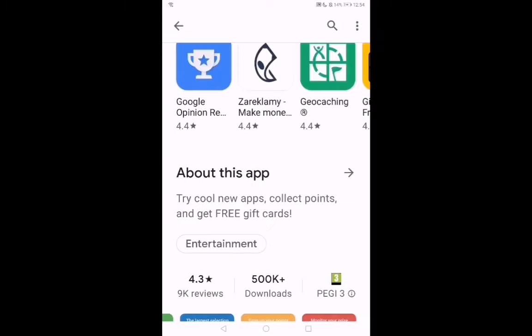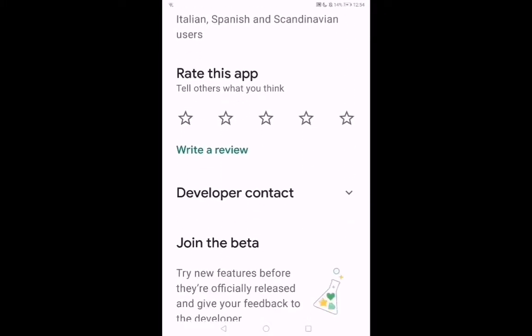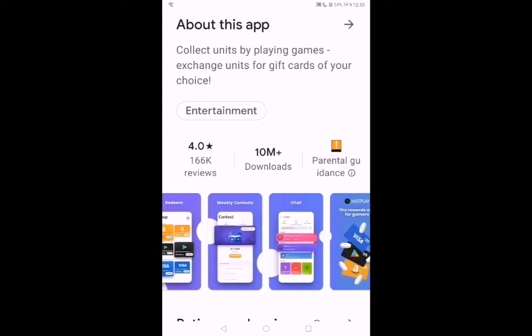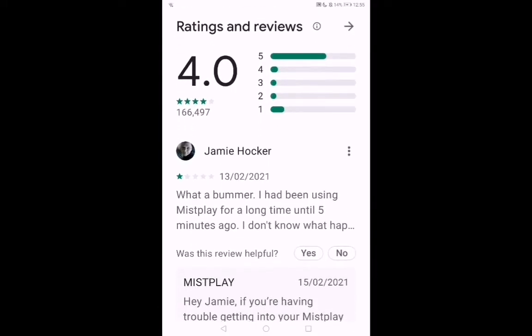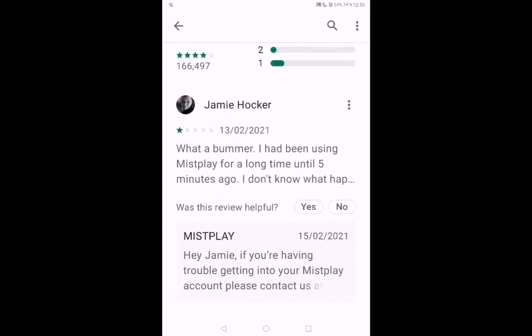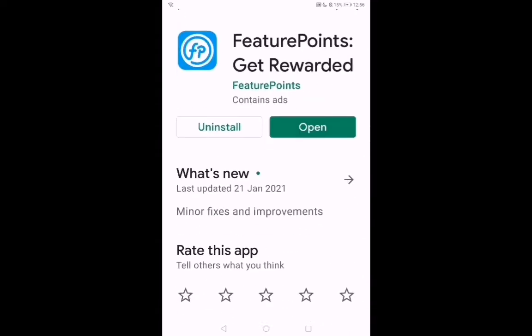This next app is actually a bit more enjoyable than the others. It's called Misplay — you get paid to literally play games. It sounds too good to be true, but it's brilliant. You get credits for playing apps and leveling up, and it has a four-star rating with about 10 million downloads.